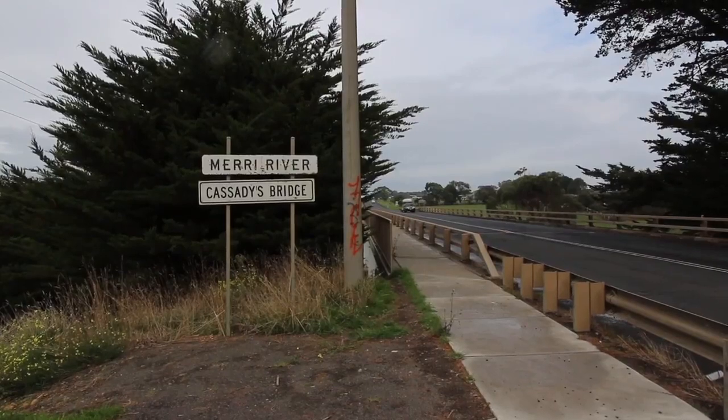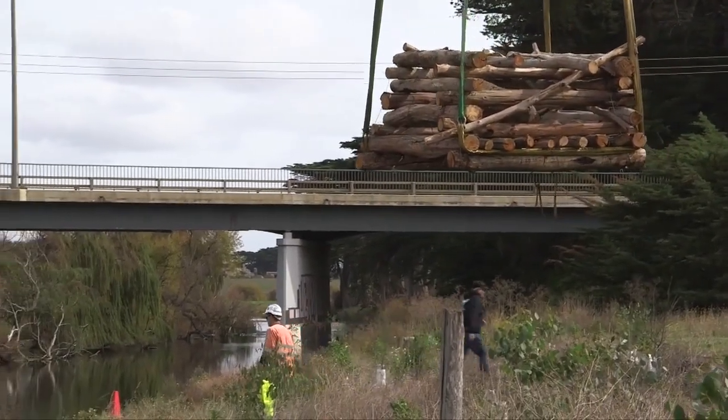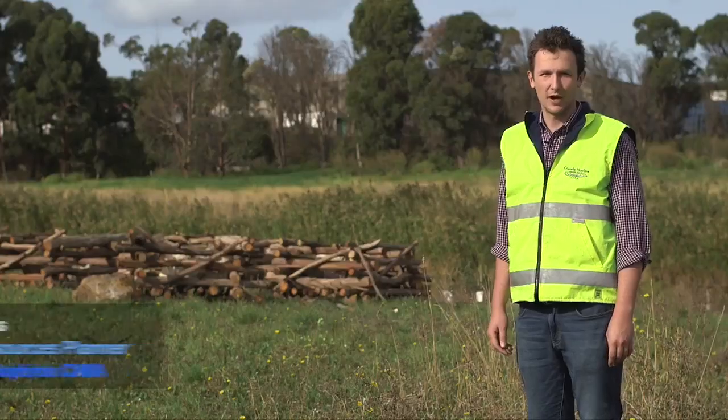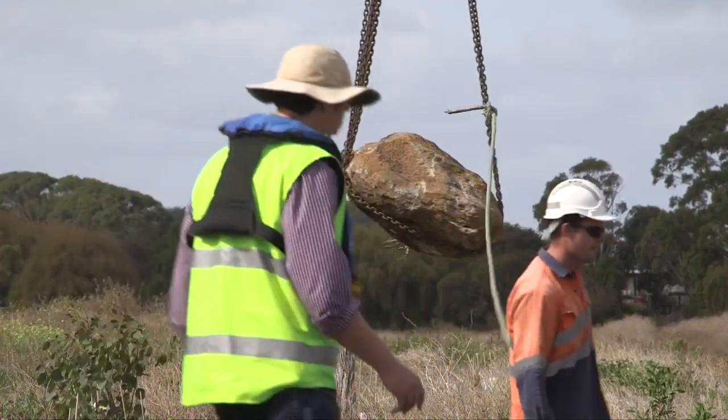Today we're on the Merai River at Cassidy's Bridge and we'll be placing some fish habitat. Behind me you can see our fish hotels, and we'll also have some lay down snags and root balls going in as well.